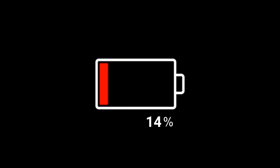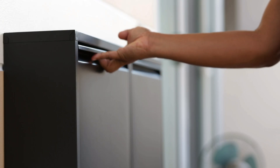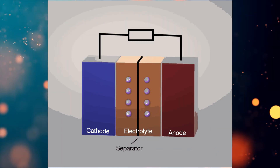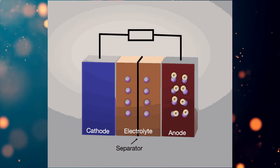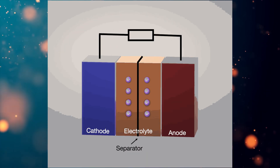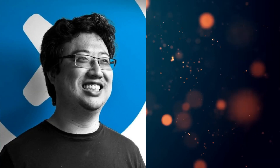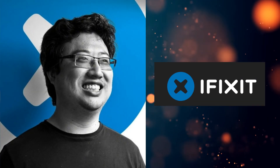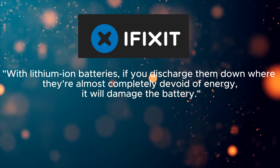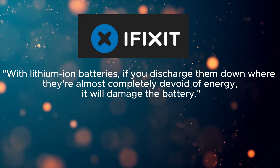Smartphone batteries tend to age over time, and if you neglect to recharge them regularly while keeping the phone closed away in your cabinet, it will adversely affect the chemical composition of the batteries. Swelling happens when the electrolyte material in the batteries — usually a liquid — begins to break down and turns into a gas. Arthur Shi, a senior technical writer at iFixit, explained in an interview that with lithium-ion batteries, if you discharge them down where they are almost completely devoid of energy, it will damage the battery.